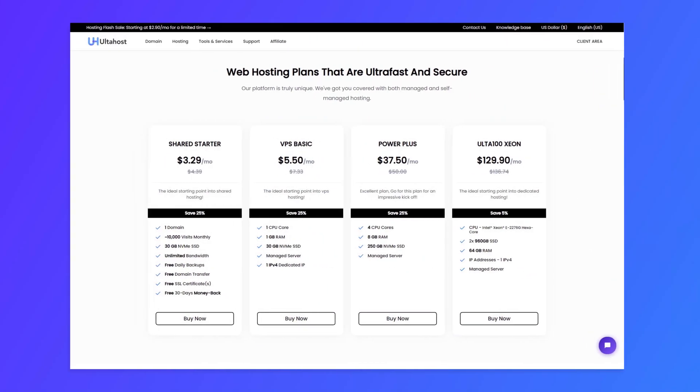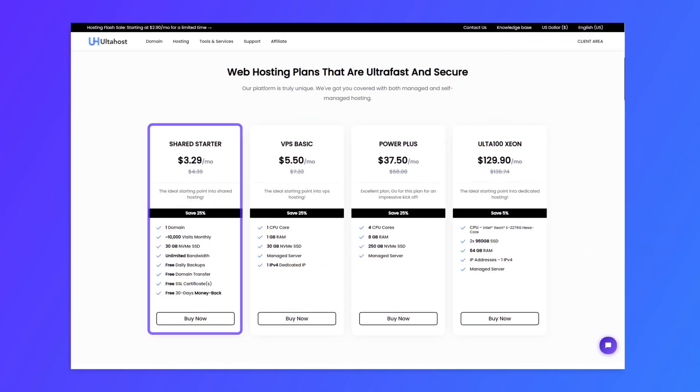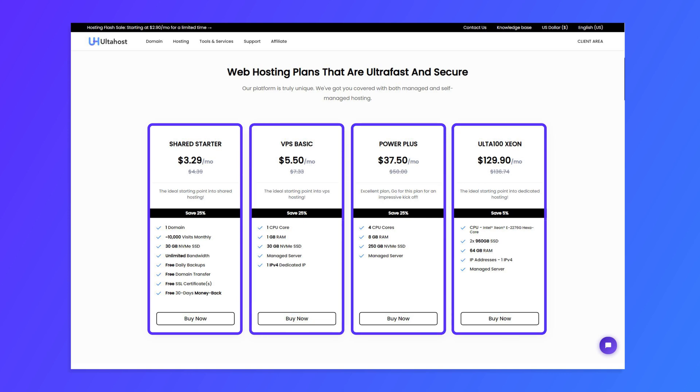When beginning the process of hosting a website there are several steps you need to complete in order to get started. The first step is to choose a hosting plan that suits your needs. AutoHost offers several options ranging from starter shared plans for smaller websites all the way up to more advanced dedicated server plans for larger sites with higher traffic levels.